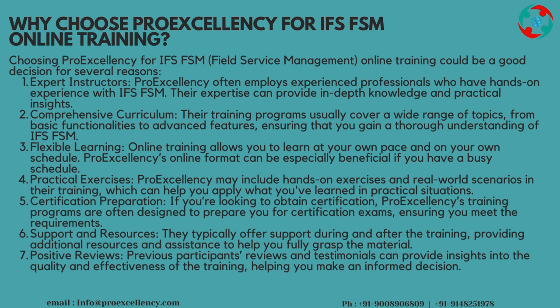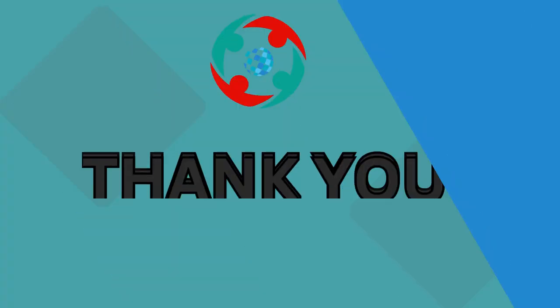Support and Resources: they typically offer support during and after the training, providing additional resources and assistance to help you fully grasp the material. Positive Reviews: previous participants' reviews and testimonials can provide insights into the quality and effectiveness of the training, helping you make an informed decision. Thank you.